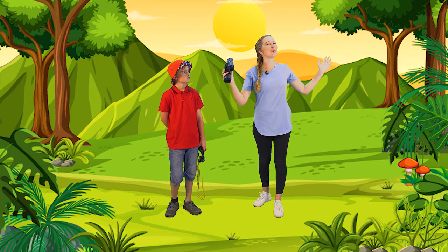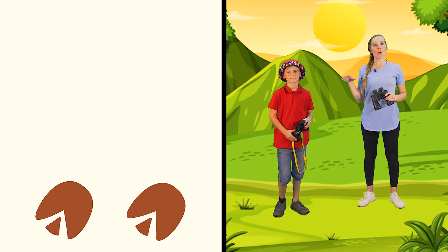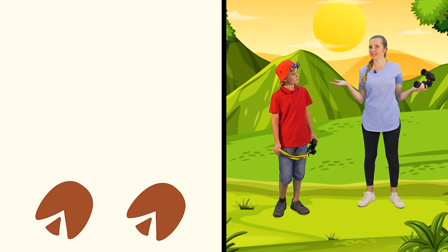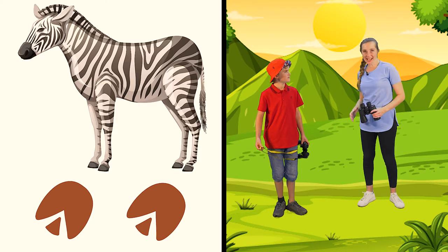Boys and girls, I know you are all so clever. Are you ready? Now, what animal do you think made this track? Let me give you a little clue: its stripes run white and black across its nose and down its back. Boys and girls, what has black and white stripes? Shout it out if you know what this is. It's a zebra! Yes, a zebra.